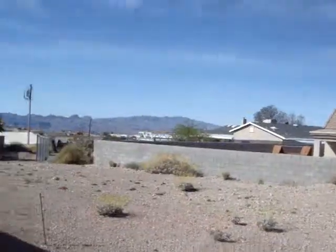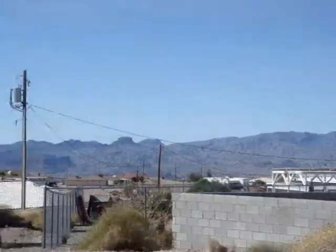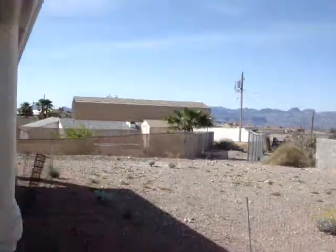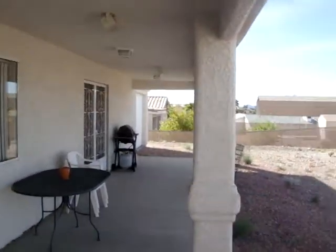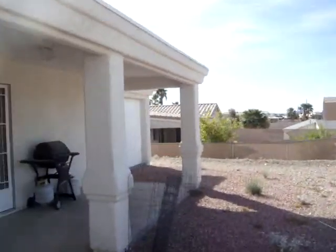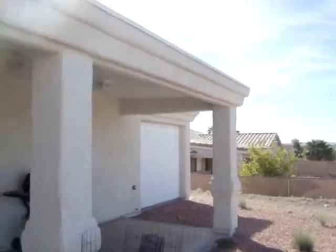Looking at the backyard, there's room for a pool here with some great mountain views — a little bit of Cupcake Mountain right there. There's a big covered patio all the way to the length of the home. The 52-foot bay of the garage has a roll-up door in the back for easy access to the backyard.